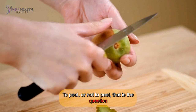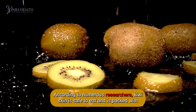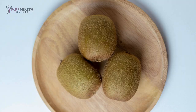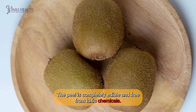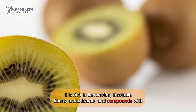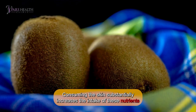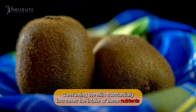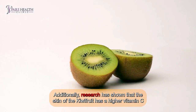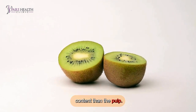To peel or not to peel? That is the question. According to numerous researchers, kiwi skin is safe to eat and is packed with vitamins, nutrients, and antioxidants. The peel is completely edible and free from toxic chemicals. It is rich in flavonoids, insoluble fibers, antioxidants, and compounds with anti-inflammatory and anti-allergenic properties. Consuming the skin substantially increases nutrient intake compared to just eating the fruit's pulp. Research has also shown that the skin of the kiwifruit has a higher vitamin C content than the pulp.